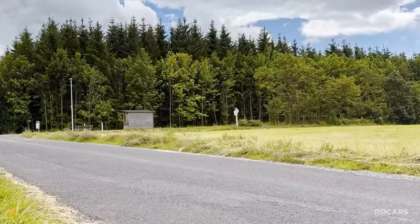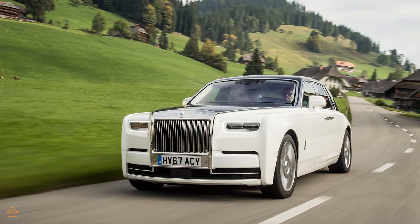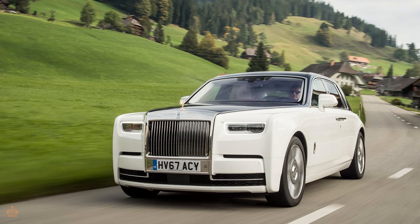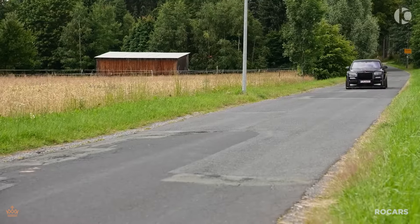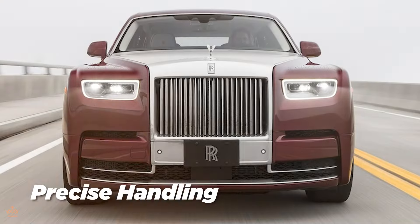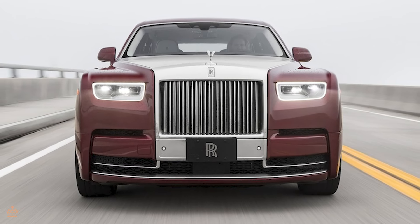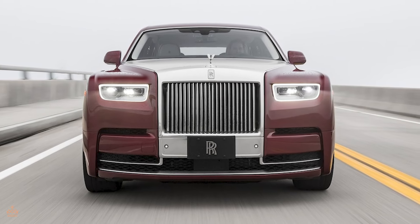The advanced suspension system ensures that the ride remains exceptionally smooth even on uneven surfaces. This sophisticated engineering allows the Phantom to glide down the road with an almost imperceptible shift in momentum, enhancing the feeling of luxury for its occupants. The vehicle's state-of-the-art technology assists in providing precise handling and a quiet cabin, maintaining a serene atmosphere regardless of road conditions. The Phantom's driving dynamics deliver both exceptional comfort and responsive performance, making every journey a pleasure whether cruising on the highway or navigating city streets.